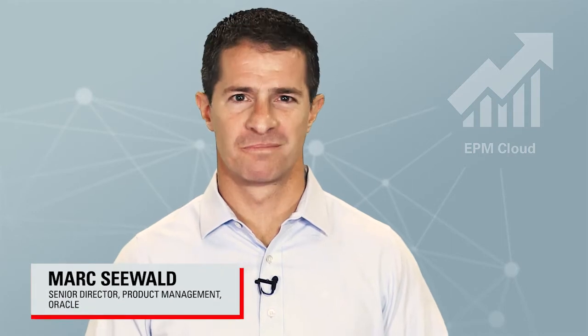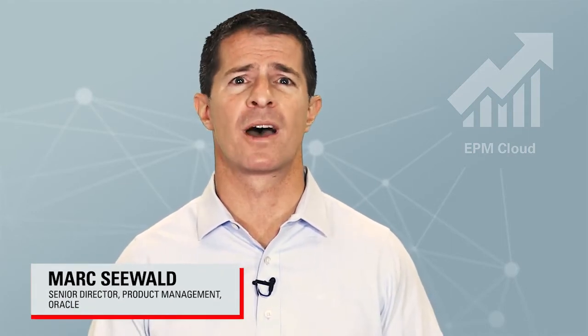Hi, I'm Mark Seewald, Senior Director of EPM Product Management, and I'd like to welcome you to the spotlight session for the Oracle Enterprise Planning Cloud. This release introduces four configurable planning frameworks that make planning and forecasting fast, flexible, and easy to maintain. Let's take a look.